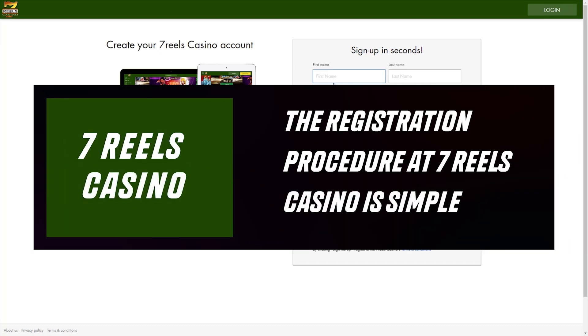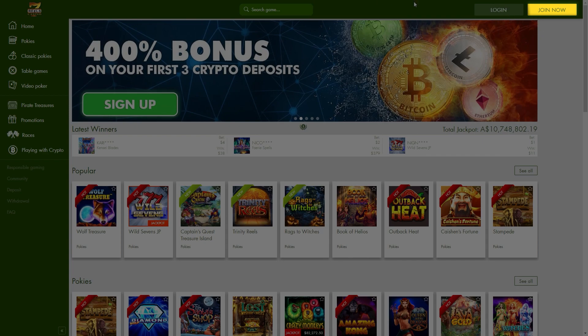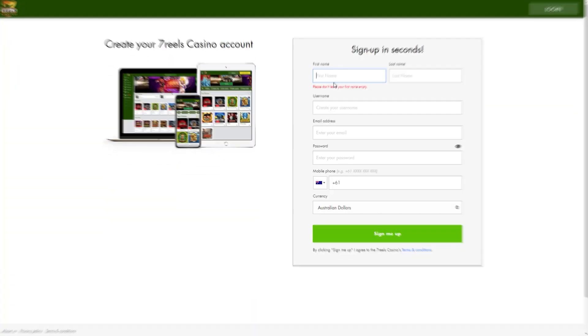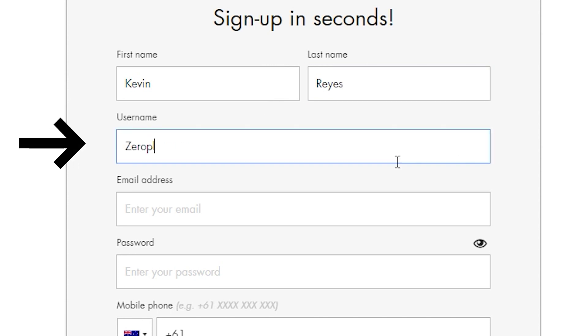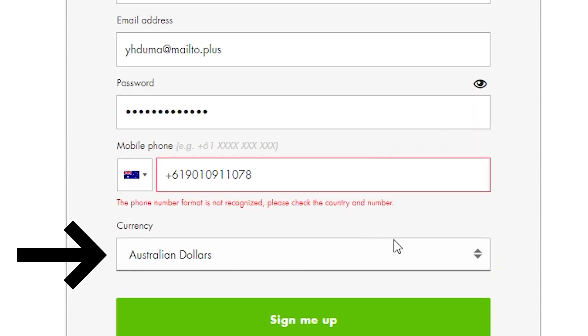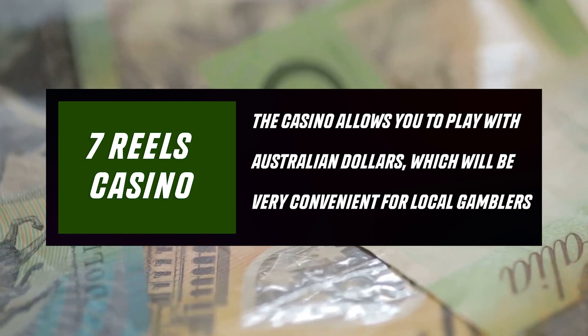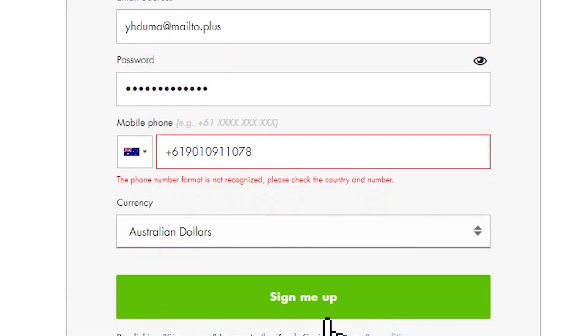The registration procedure at Seven Reels Casino is simple. Visit the official website of the casino and click on the Join Now button. In the window that opens, enter your first name, last name, nickname, email address, password, and phone number, and select the currency of the game. The casino allows you to play with Australian dollars, which will be very convenient for local gamblers. Click on the Sign Me Up button.